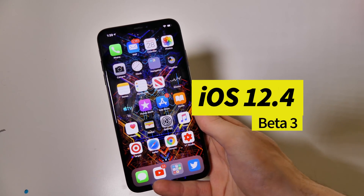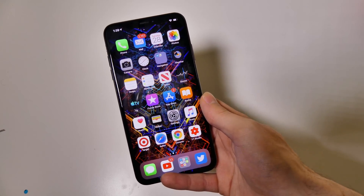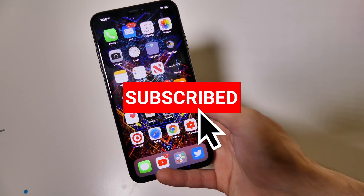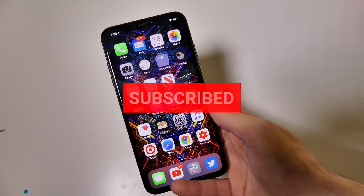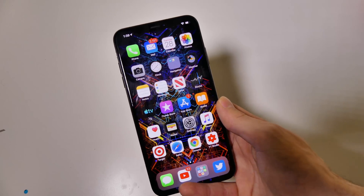Good afternoon, Colin here with TechOut. Today is Tuesday and Apple has just seeded iOS 12.4 beta 3 to developers. Just like all our previous 12.4 betas, there is nothing new in terms of UI or features — nothing new has been added, no new wallpapers, no new anything you can see.